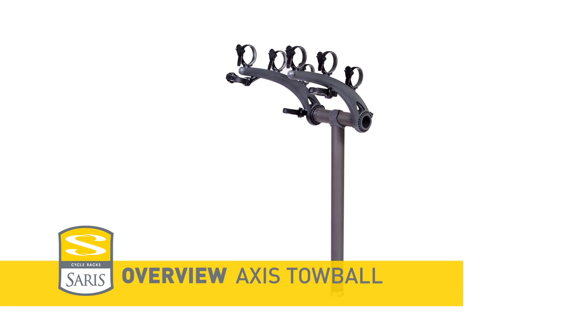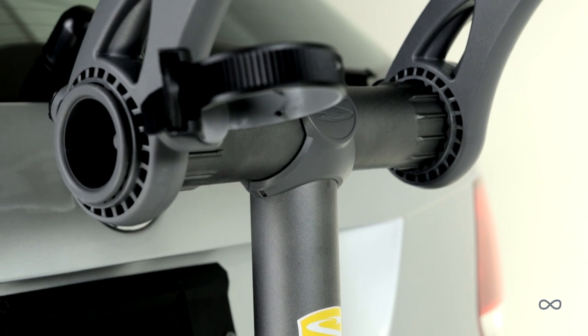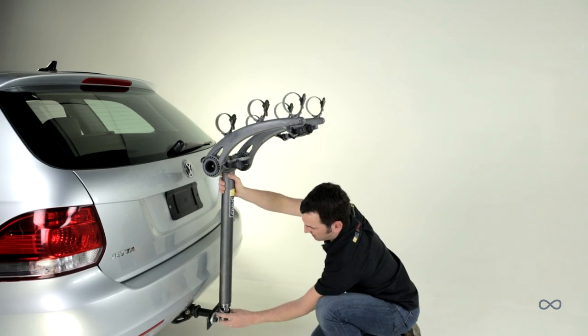Sarris Axis — best value tow ball mount rack on the market. Lightweight and strong, featuring Bowen's technology. The steel frame is strong enough to earn our lifetime warranty, yet lightweight for easy install and removal.